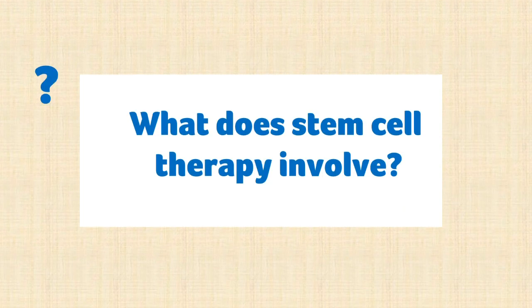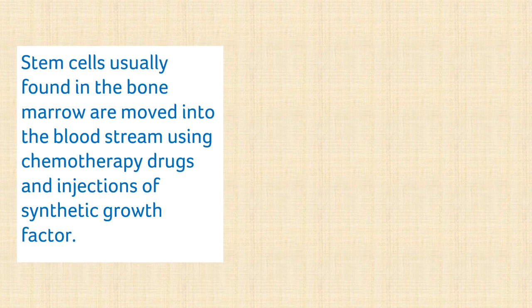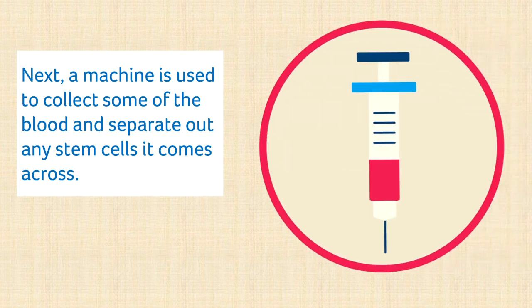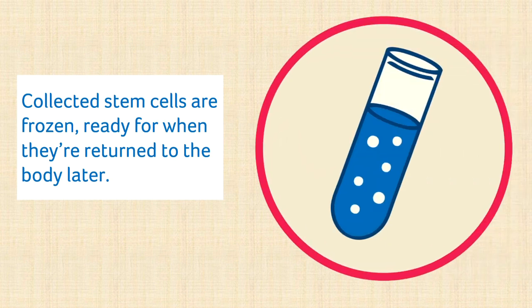What does stem cell therapy involve? The most studied type of stem cell treatment for MS is autologous haematopoietic stem cell transplantation, or AHSCT. There are six main stages to the procedure. In the first stage, the stem cells usually found in your bone marrow are moved into your bloodstream using a combination of chemotherapy drugs and injections of synthetic growth factor. Once enough stem cells have made it into your bloodstream, usually around 10 days later, a machine is used to collect some of your blood and separate out any stem cells it comes across.